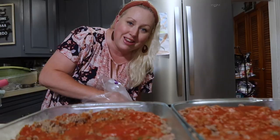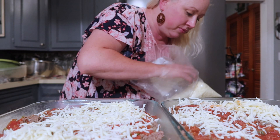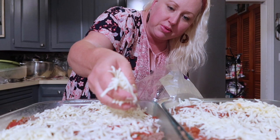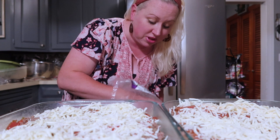Now we are going to add on our mozzarella cheese on top — see how easy this is. It ends up being about three cups — about a cup and a half on each pan. Those last little ones were little sprinkles.